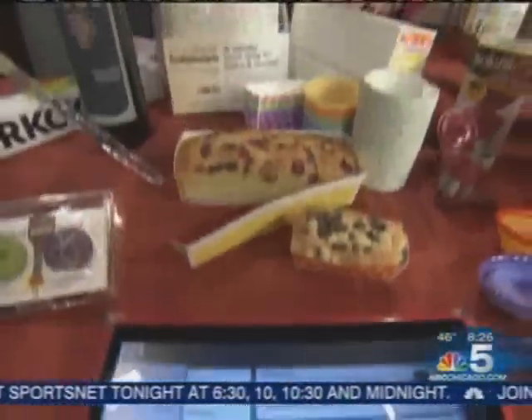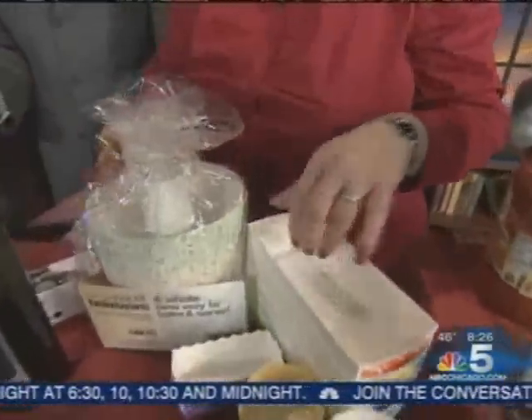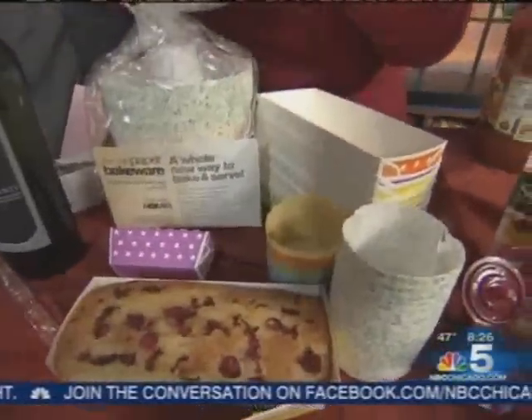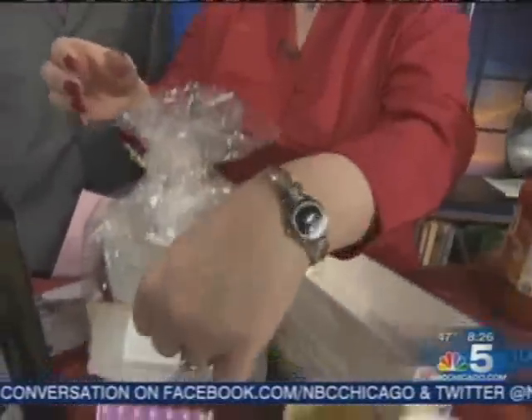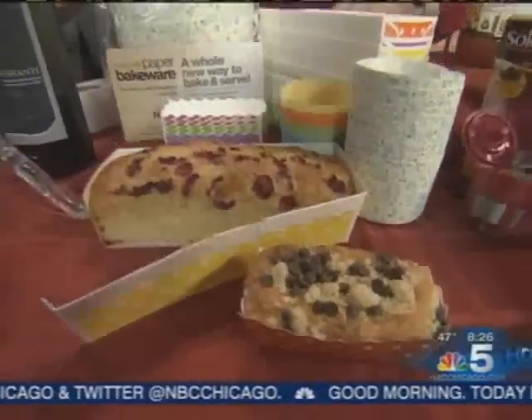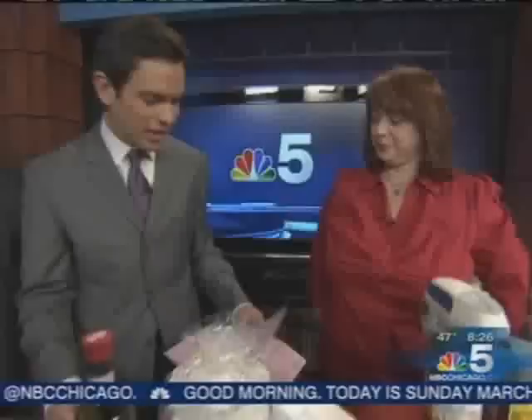These are Welcome Home brand's paper bakeware. It's easy, disposable, and fun. You can take it to friends' homes with you. It's oven safe and freezer safe. Lisa, thank you so much for running us through all these cool new items.